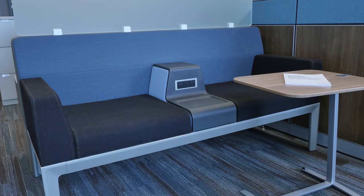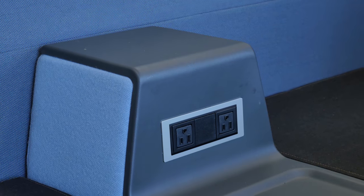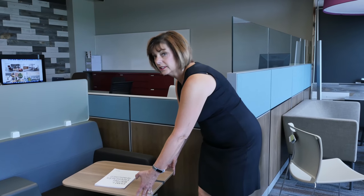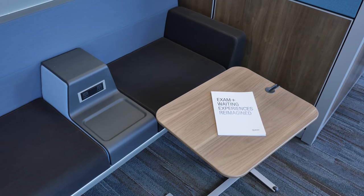This is Steelcase's Regard. It's a great piece of furniture to put in a waiting area whether it's in an office building, a medical facility, or a clinic. The Regard is powered. You can have power ports and data ports so that while your guests are waiting they can plug in and power their devices. We also have the Skate table that easily moves — it's on wheels. It easily moves from one side to the other and it fits conveniently under the seat for storage. It's a great option for allowing your customers the opportunity to do their work while they're waiting to see you.